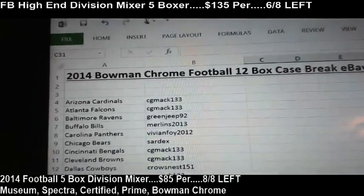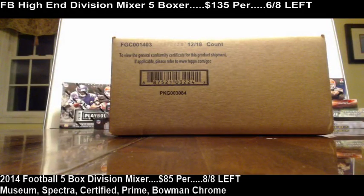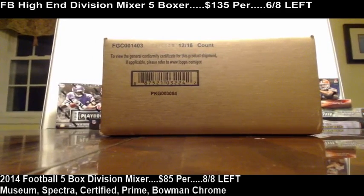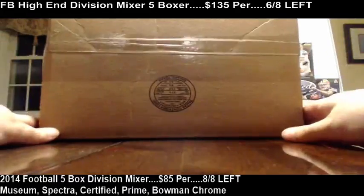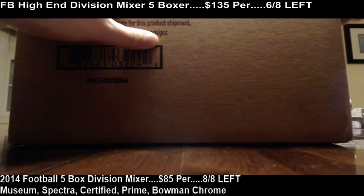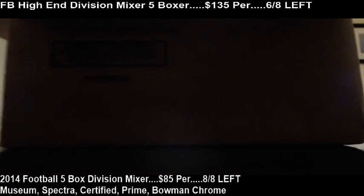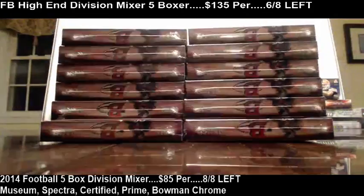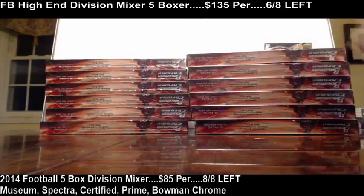Here we go guys, Bowman Chrome number 7. The case is freshly sealed. There are 12 boxes in this case. 18 packs per box. Some boxes will have two autographs, some won't — we'll find out. We're going to do three boxes at a time. We've got two rows of six, making 12 total. We'll spread them out just like so.